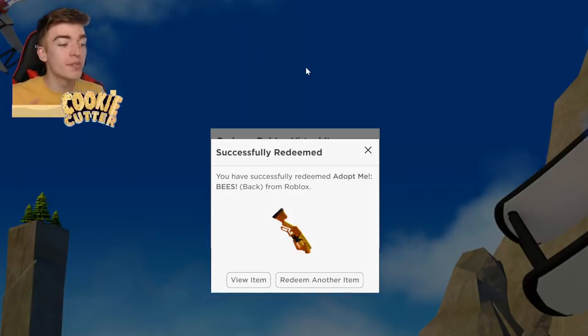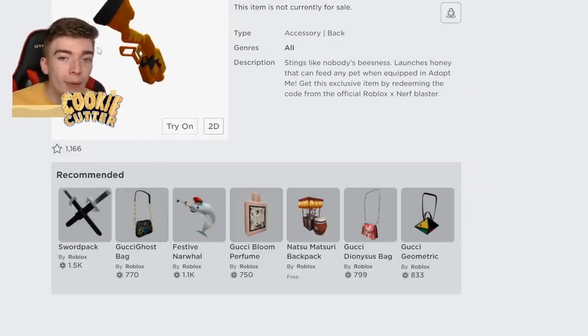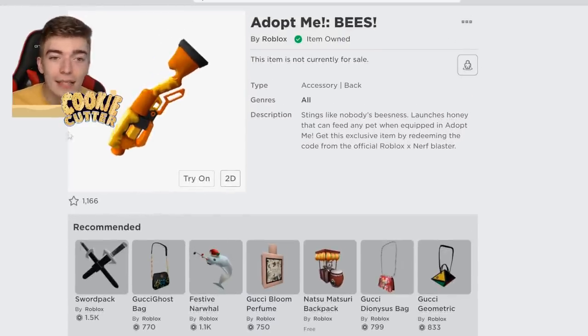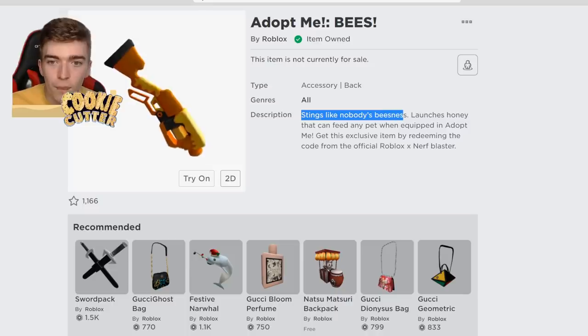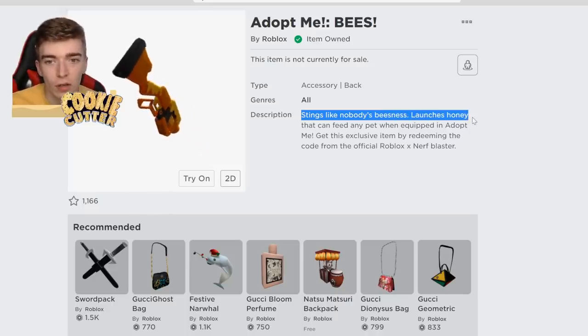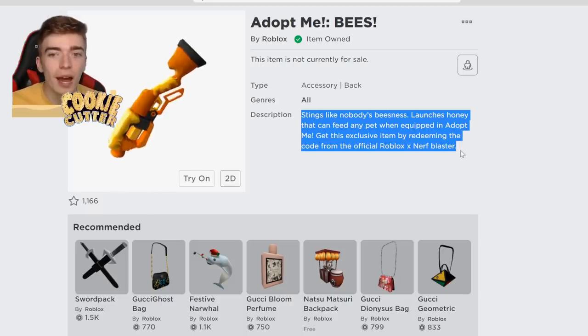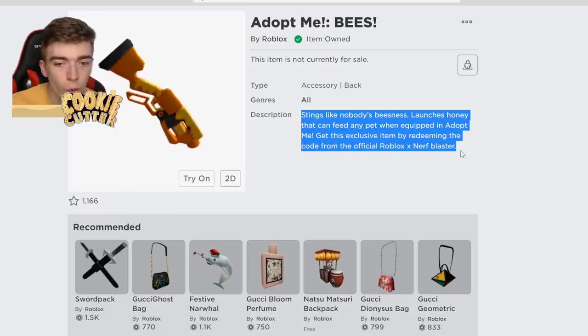I'm so excited! This is like impossible everywhere to buy. View item — I bet barely anybody owns this. Massive shoutout. I didn't think this was going to work, but I now have it. 'Stinks like nobody's bees-ness. Bunches honey that can feed any pet in Adopt Me.' Get this when you buy the Adopt Me Nerf Blaster. This is very, very cool.